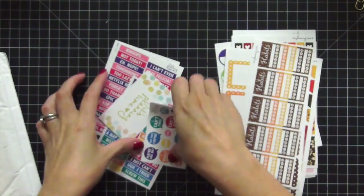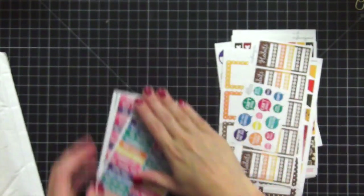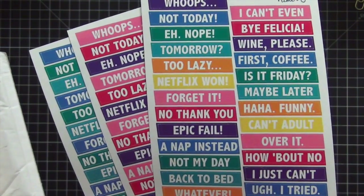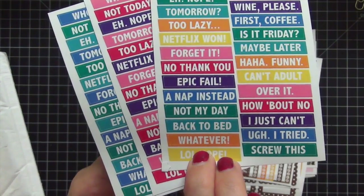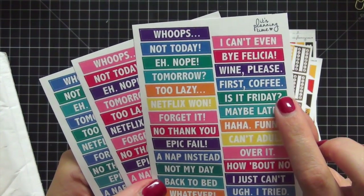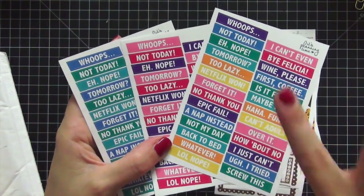I also bought her habit stickers for October — you've seen those constantly in my sidebar in my Erin Condren. I cannot live without my habit stickers. Then this was super cute — look at all the sayings: 'first coffee,' 'I really tried,' 'not today,' 'shopped instead.' And these are my favorites: canceling appointments, 'whoops,' 'not today,' 'nope,' 'tomorrow,' 'too lazy,' Netflix, 'forget it,' 'no thank you,' 'epic fail,' 'a nap instead,' 'not my day,' 'back to bed,' 'whatever,' 'lol nope.' And more — 'over it,' 'can't adult,' 'maybe later,' 'is it Friday,' 'first coffee,' 'wine please.' I got them in three different color schemes.